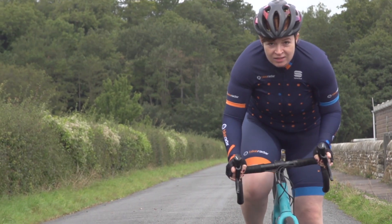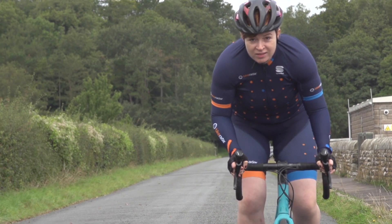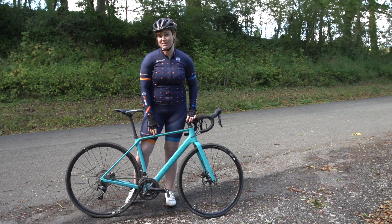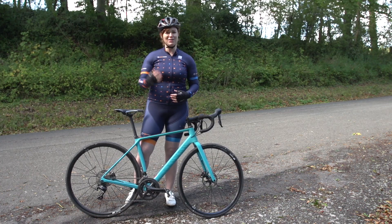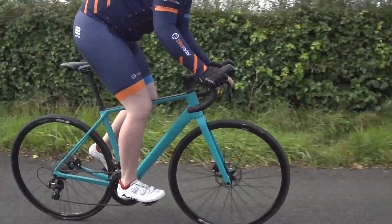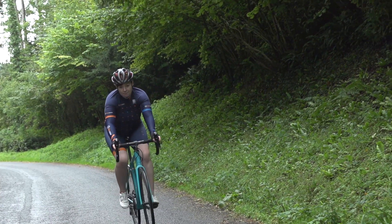It doesn't have quite that aggressive, agile feeling as perhaps a more race-focused bike like its sister the Ultimate, but if you're looking to go for long distances, enjoy those long rides, get up those hills and power down those flats, then this is a really good bike for that.